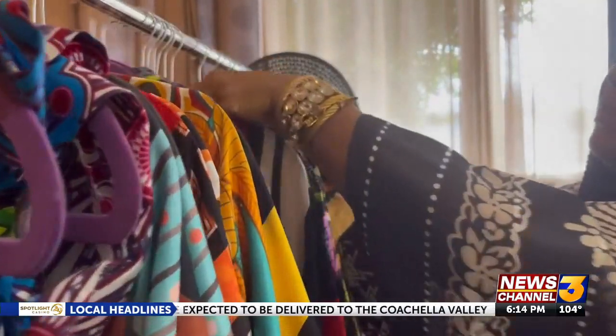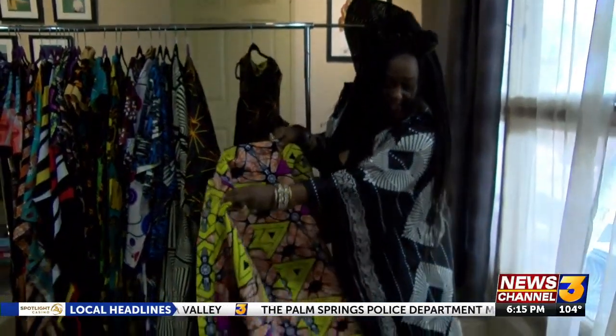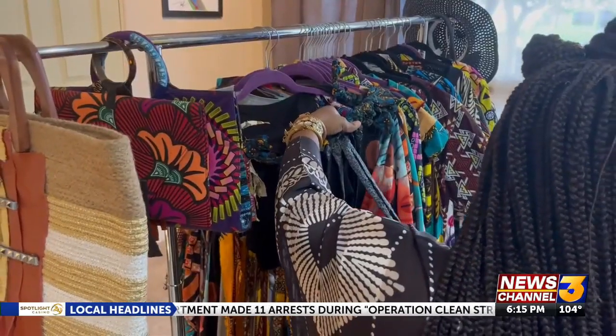Anika Brown's bold and colorful apparel celebrates her African heritage and classic Palm Springs fashion. She says that being included in this series makes her feel more connected to the community. It just validates that what I'm doing is being seen and being noticed and being appreciated.